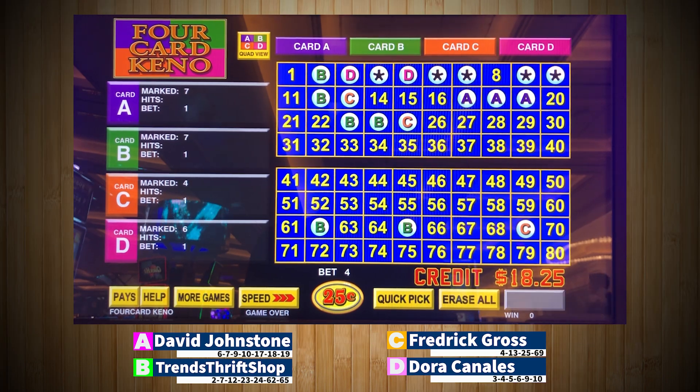Hey, welcome Keno Nation to round one, day two of the second annual Quick Honey Slots Keno Madness Tournament. We'll have four sessions for you today. The winner of each session will advance to round two. So let's kick things off with our first foursome.